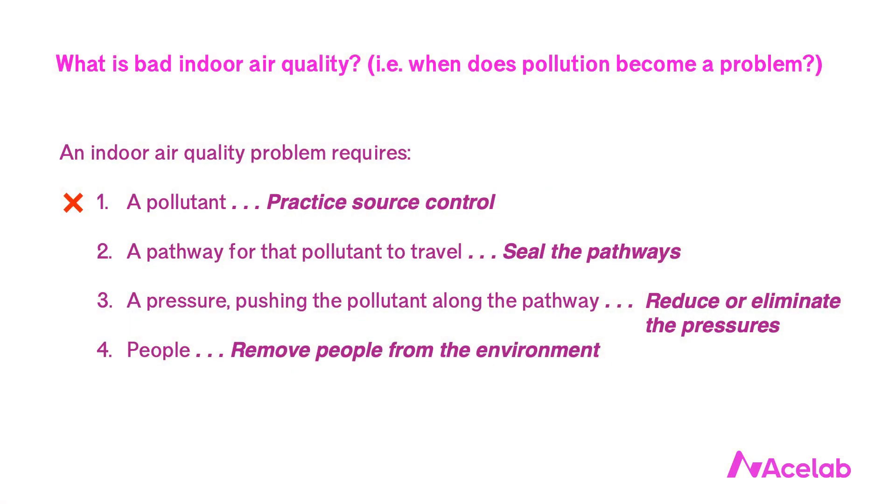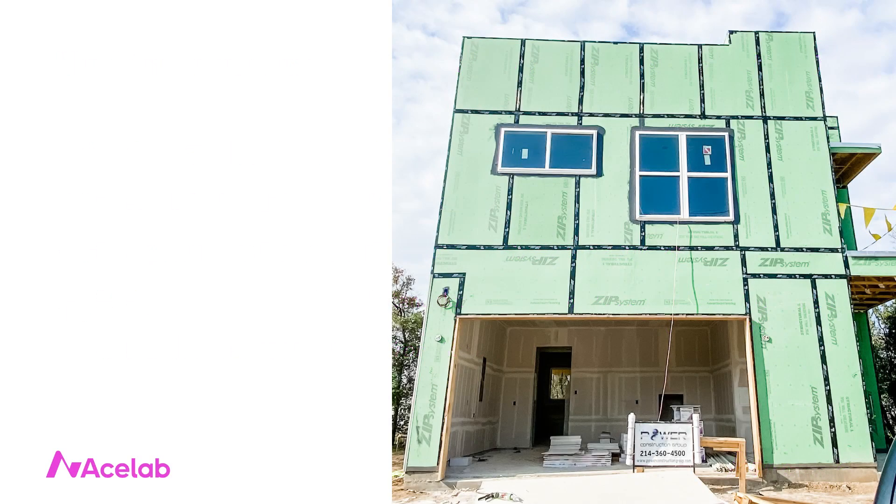Suppose we're not going to eliminate the attached garage and we're not going to remove the people from the environment. That leaves us with two things to consider: pathways and pressures. Just as with water management, we tend to obsess over the pathways, and the pathways are really, really important. But dealing with the pressures tends to be more important in pollution control. Even when we're excellent at sealing the pathways, it's usually not enough to compensate for not getting the pressure relationships right.